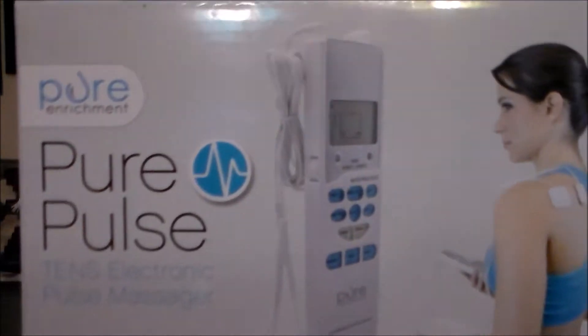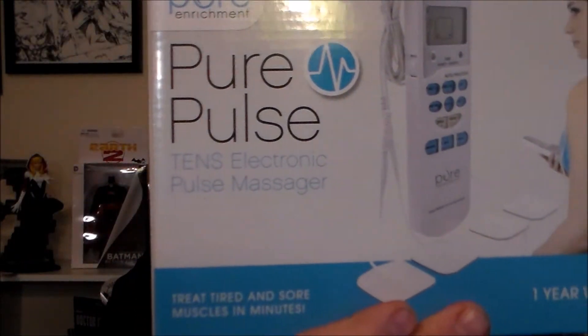Finally, you get the Pure Pulse 10 electronic pulse massager. That's pretty cool — it's a pulse massage for tired muscles. Interesting, check that out. That's kind of cool.